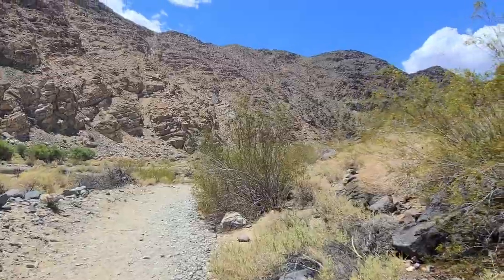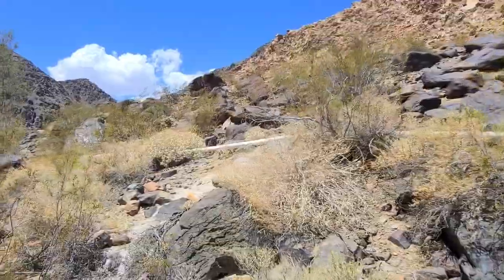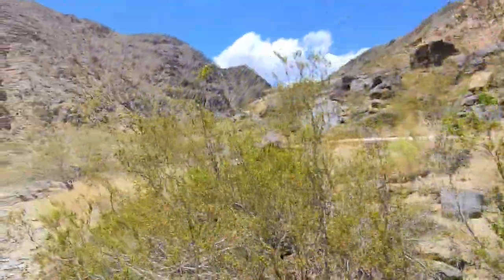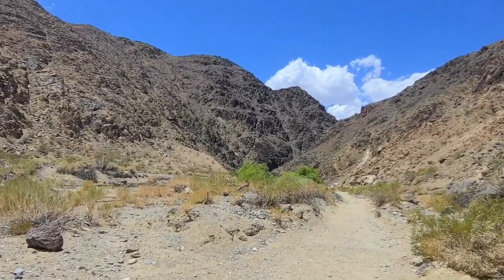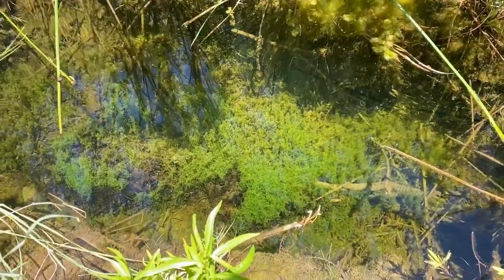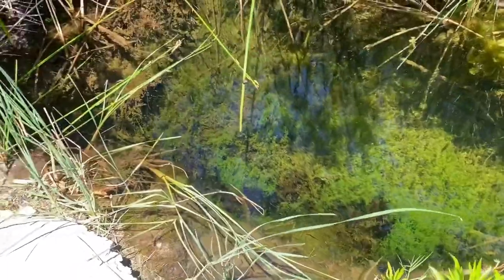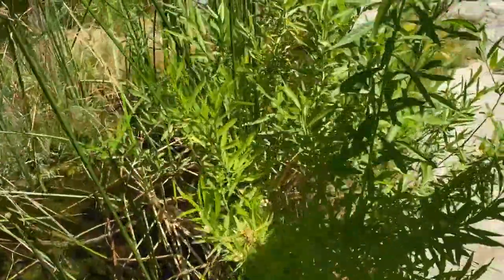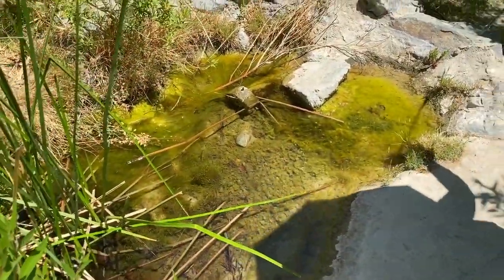Walking down the trail here to Darwin Falls. This is the water pipeline that brings water into some of the smaller settlements in Death Valley. We're starting to see some trees, which must be from the water from the springs. It's hard to even tell, but that's actually the spring here — that's where the water pipe is, right there. That's where the water to Death Valley comes from.